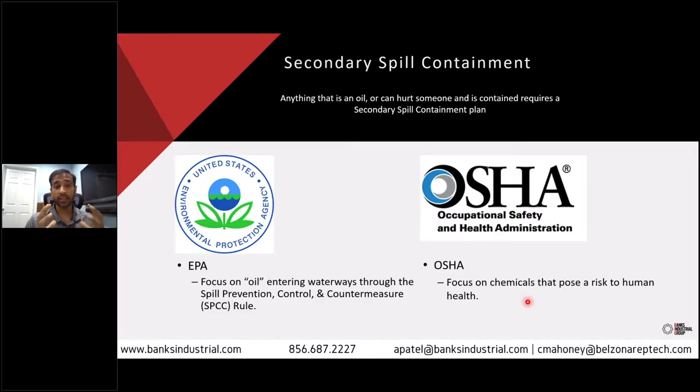OSHA essentially does the same thing — they have the same concerns, but their focus is on material that can pose a risk to human health. The EPA is worried about environmental impact; OSHA is worried about human impact. Ultimately they work hand in hand, and we should be worried about both. So anything that's an oil or a harmful chemical held in primary containment will require a secondary spill containment plan — basically, if this thing lets out, are we going to handle it?